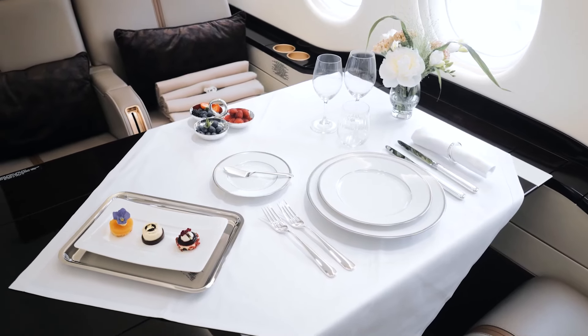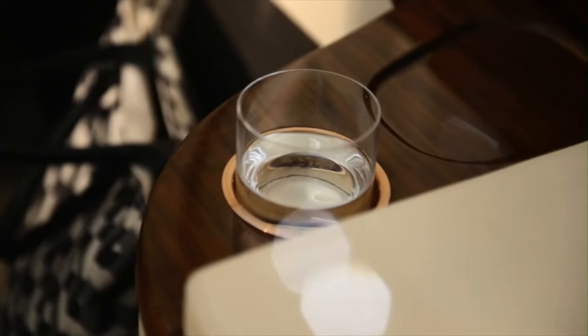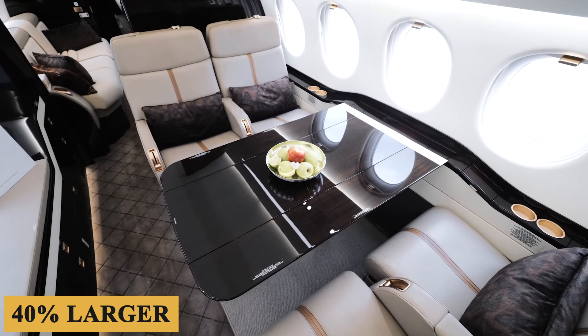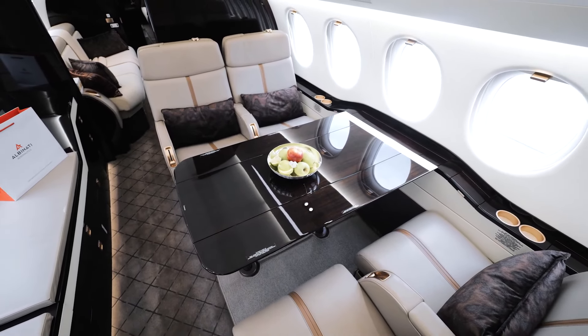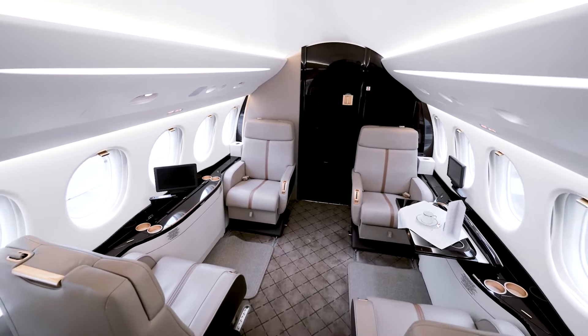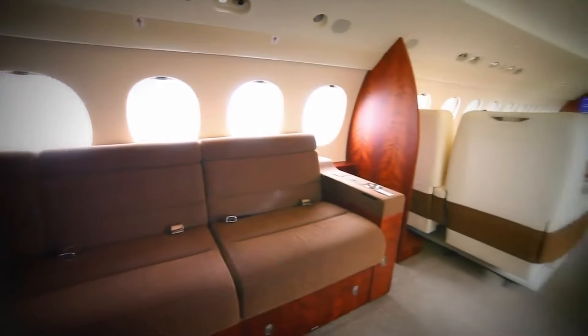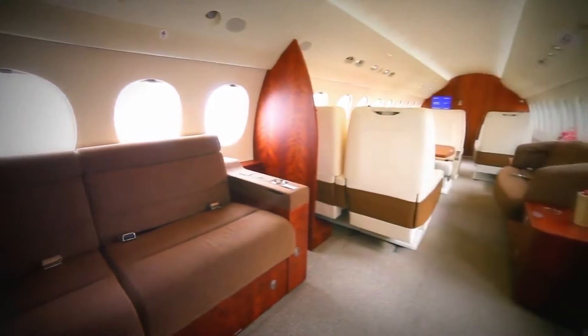Travelers who have flown on older model Falcons will immediately notice how bright and airy the main cabin feels. This is because the 7X has 28 large windows, 40% larger than previous Falcon models. The second zone features a conference-style seating arrangement, where passengers can host business meetings, get caught up on work, or share a meal around an electronic, folding, high-low table.